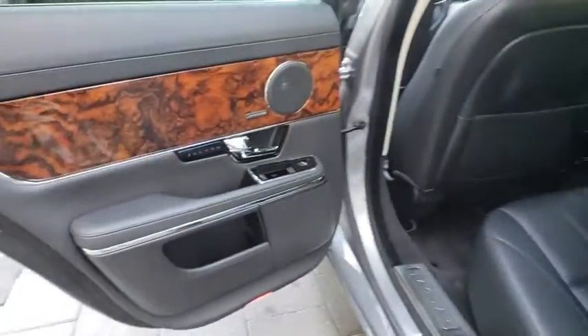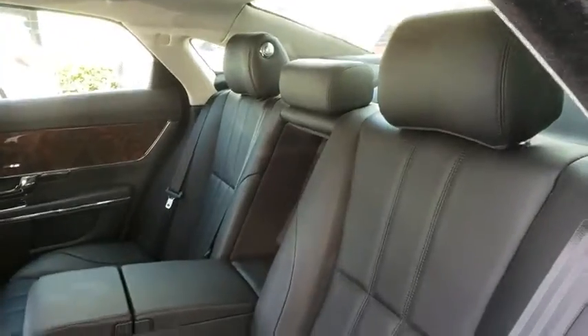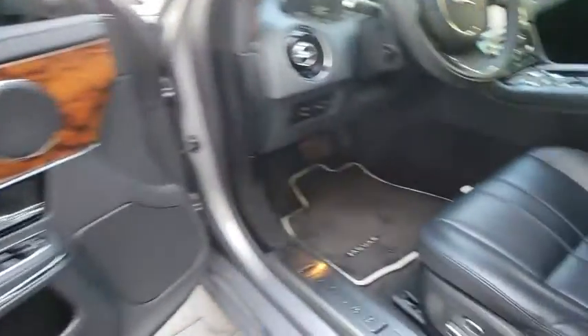Leather-wrapped steering wheel, Bluetooth, adjustable steering wheel, power steering, keyless start, cruise control, hard disk drive media storage, four-wheel disc brakes, aluminum wheels, floor mats, auto-dimming rear view mirror.